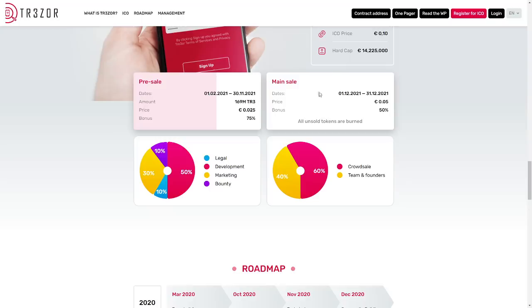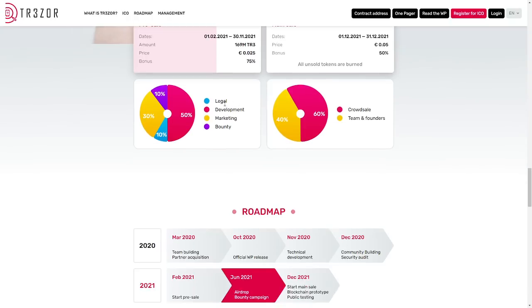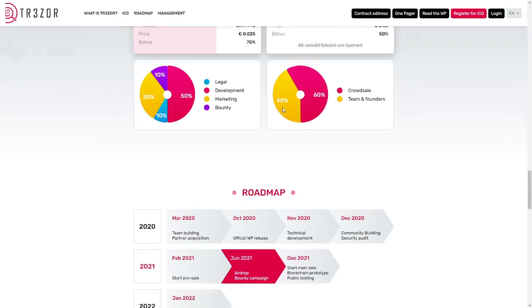The main sale will be at 1st December. We also have a bonus — right now we have 75 percent, which is a good chance because later it will be 50 percent. The token economics: legal is 10%, development 50%, marketing 30%, bounty 10%, and for the crowdsale 60% with team and founders at 40%.